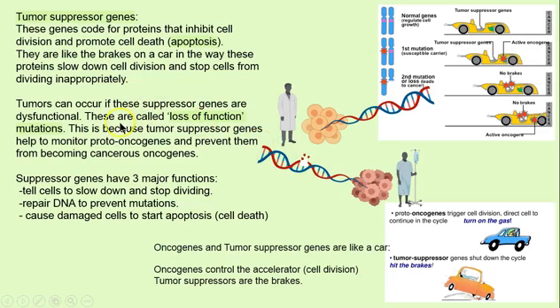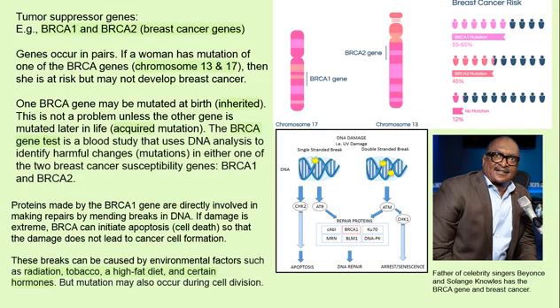If the suppressor genes are dysfunctional, this is a loss of function, and then we have mutations. The oncogenes are like a car accelerator saying 'make lots of cells, divide like crazy' — that's cancer. But the tumor suppressor says 'whoa, hit the brakes, you're making too many cells.' Tumor suppressor genes have an important role in keeping us from becoming cancerous.